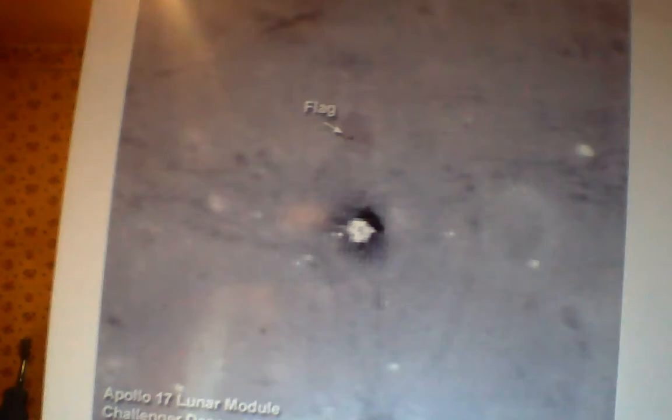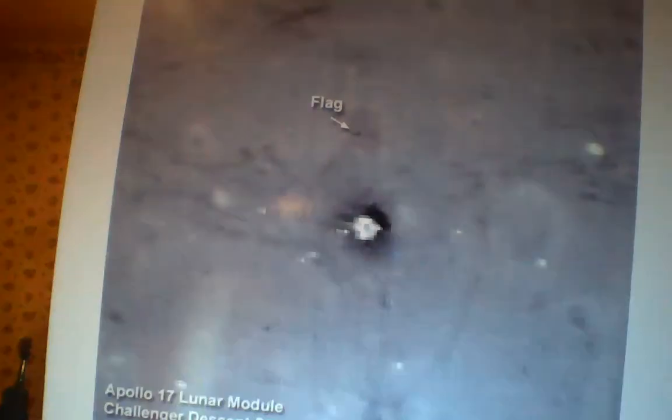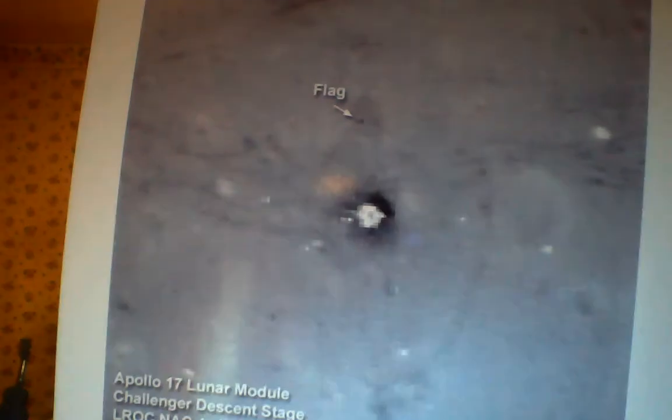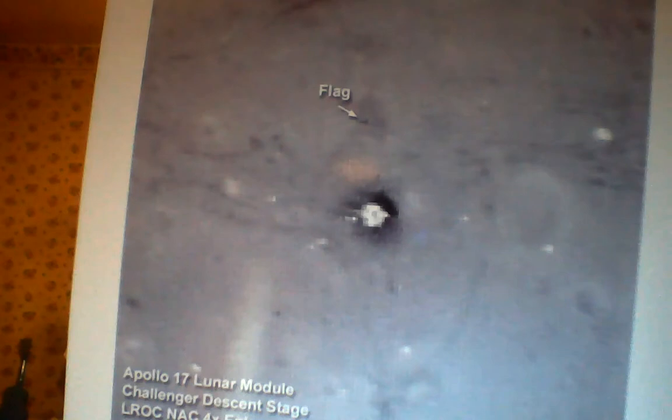Now we can go to Apollo 17. That's the Challenger — the original Challenger — that lies in the Taurus-Littrow Valley of the moon. I can't see it too well from here, but it looks like the flag and the lunar module base. You've got the Challenger base there.